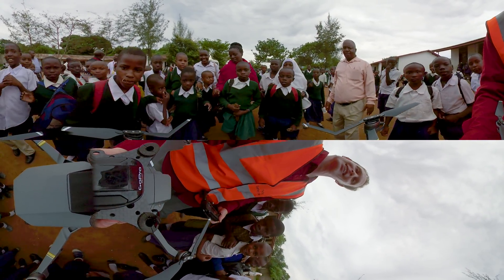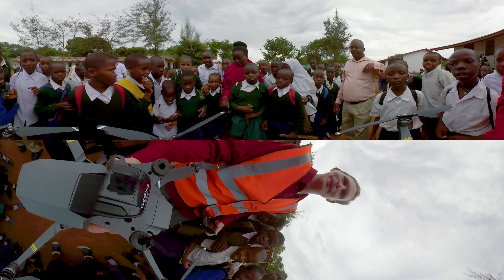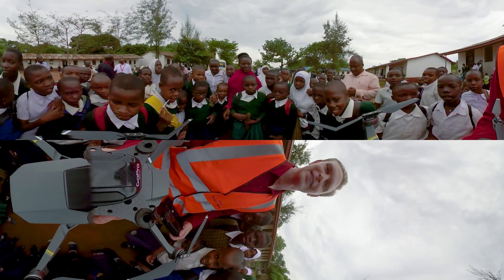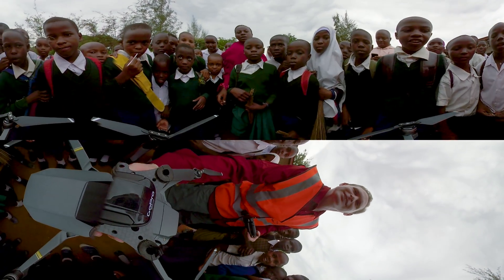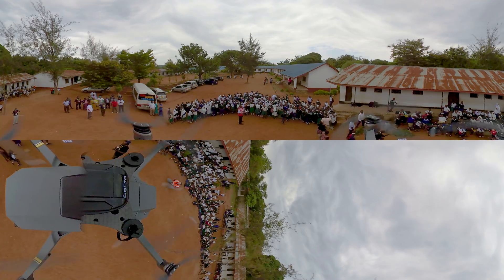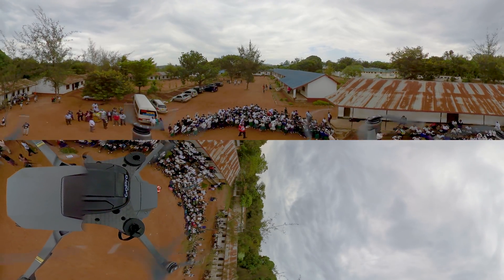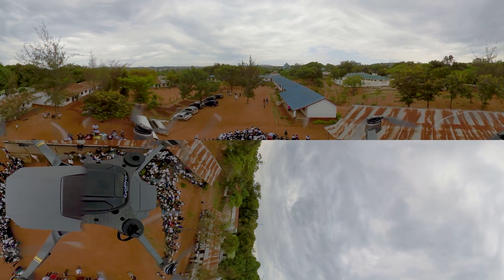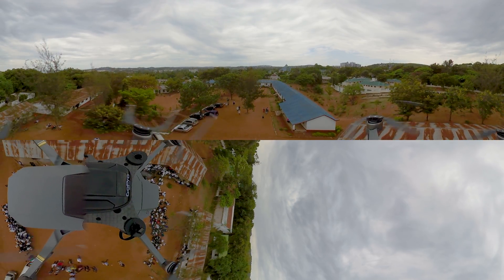Zanzibar's university, which has an active drone lab, would be a great place for these eager students to begin their studies. Now the roads are open, the skies are clear, and Tanzania's drone industry is ready for liftoff.